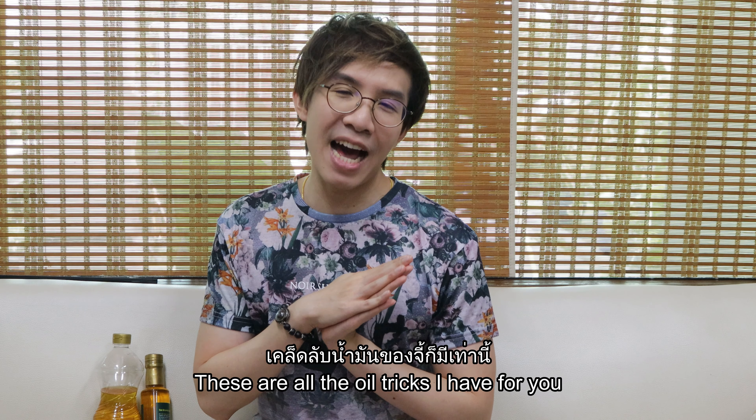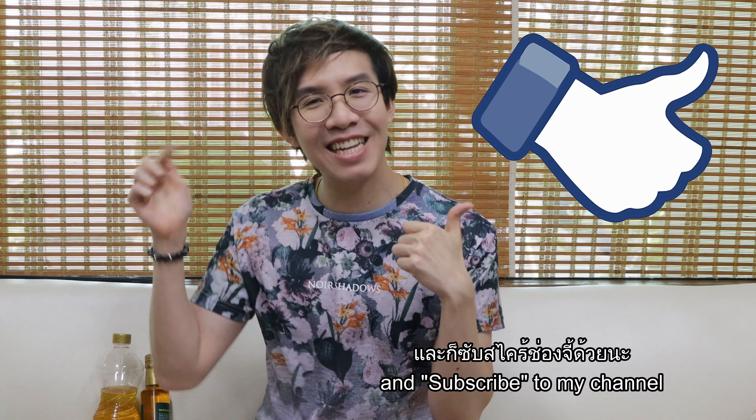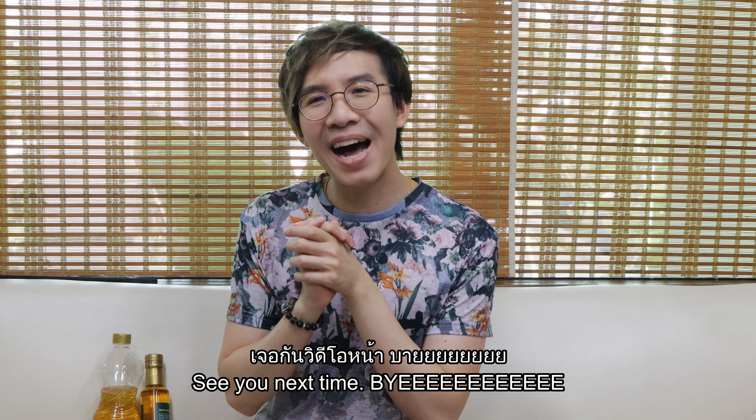That's all the oil tips I have for you. If you liked this video, please click like and subscribe to this channel. If you have any questions or comments, please leave them down below. See you next time, bye!